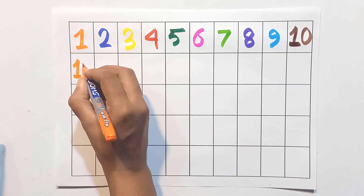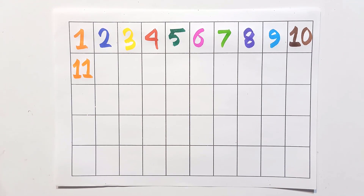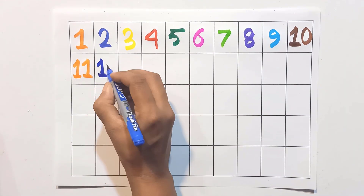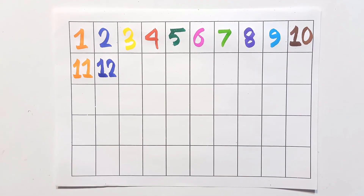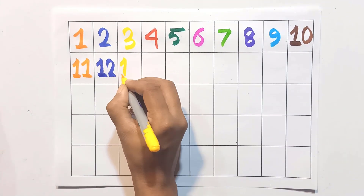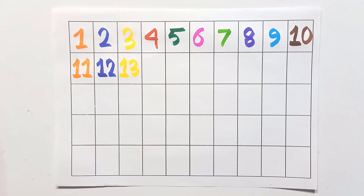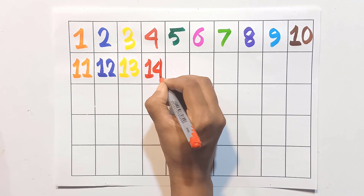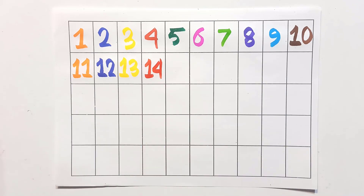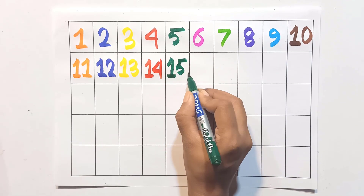One and zero: ten. One and one: eleven. One and two: twelve. One and three: thirteen. One and four: fourteen. One and five: fifteen.